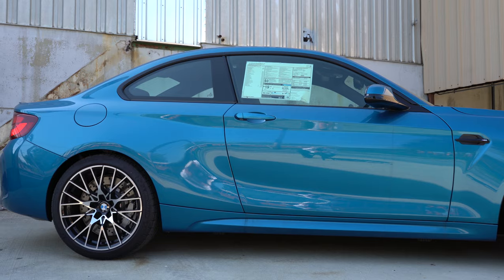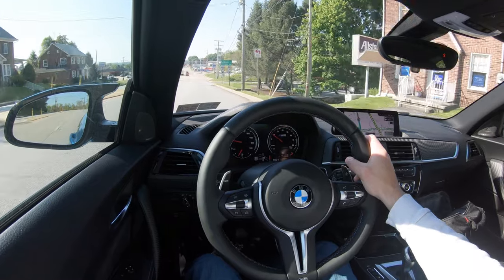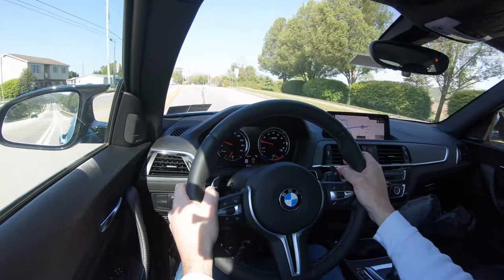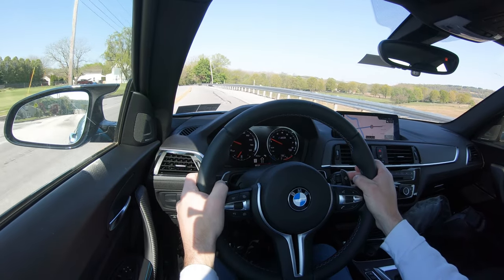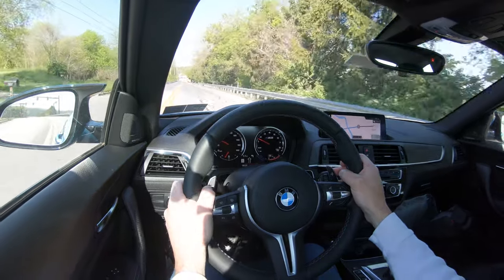Braking feel is absolutely wonderful — definitely no brake pedal delay, very firm brake pedal, immediately brings you to a stop. Touching on suspension and handling: up front you get a double-joint spring strut front axle, and in the back a five-link rear axle with twin-tube gas-pressurized shock absorbers. Also coming standard is the active M rear differential, which sends torque to the rear wheel with the most traction, increasing both handling and acceleration.